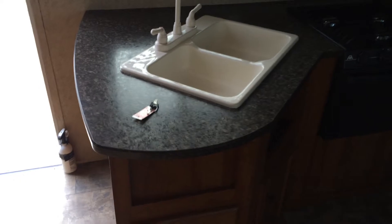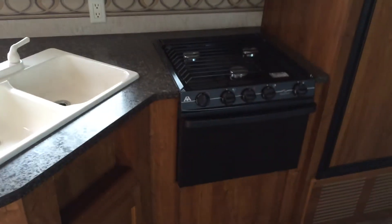So let's start right here with the kitchen — there's a deep sink, three burner stove with oven, microwave, it's a big fridge, runs off gas or electric.